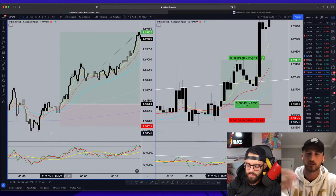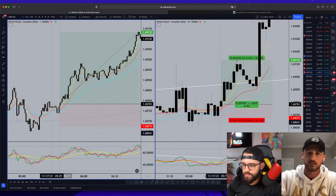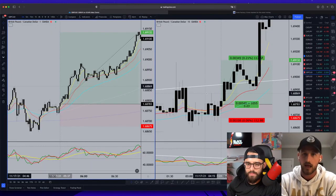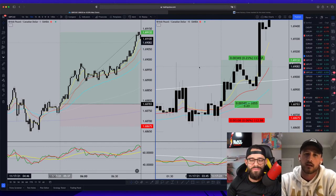I got about 1R and when I saw that divergence and a one-minute formation, I closed most of the trade. I also knew there was CAD news coming up at 3:30 South African time, so I'd rather be up 0.2 or 0.3% on the day and get that loss back than think it's going to be a home run. I know I need to get better at holding my winners.